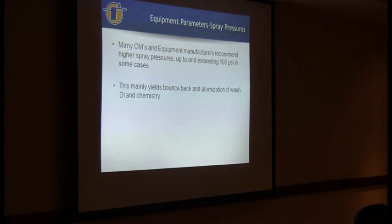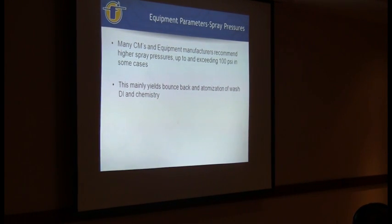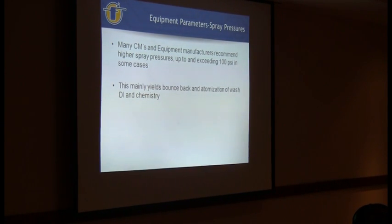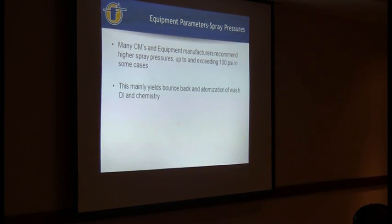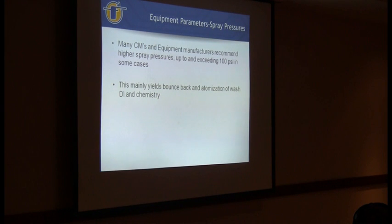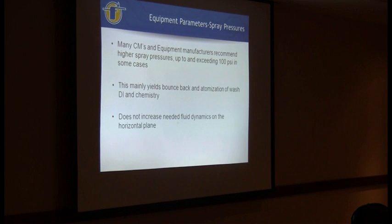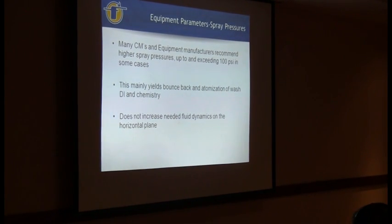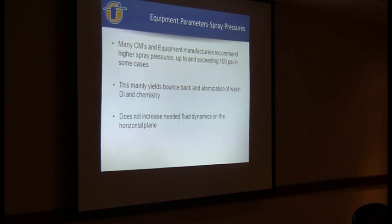When you have 90 to 100 PSI, you're getting a lot of bounce-back with the chemistry. You're coming straight down from the nozzle - you want to clean on a horizontal plane, but a lot of times what you get is atomization and bounce-back. You've got your exhaust running through your inline, so now you've got these atomized particles of saponified wash going up your exhaust - that's money going up the exhaust. It does not increase the fluid dynamic on the horizontal plane, especially with BTCs. You can't clean straight down and expect to get underneath a component of this style - you just have to get more contact time.